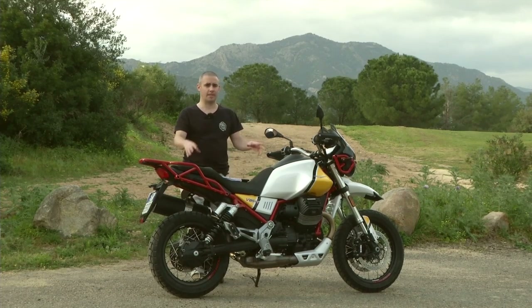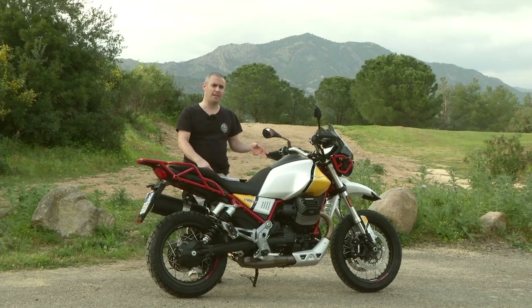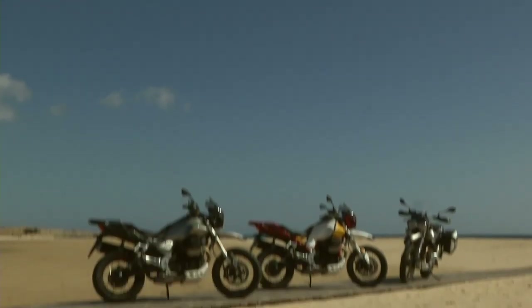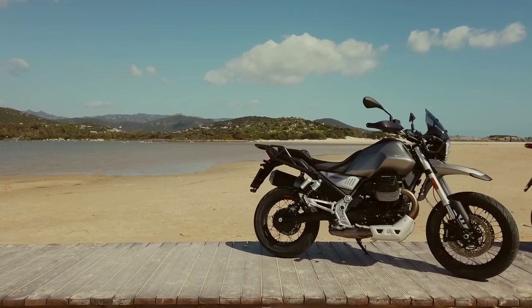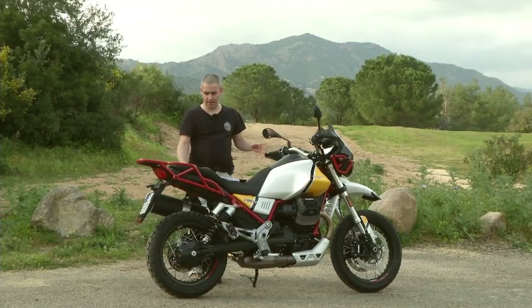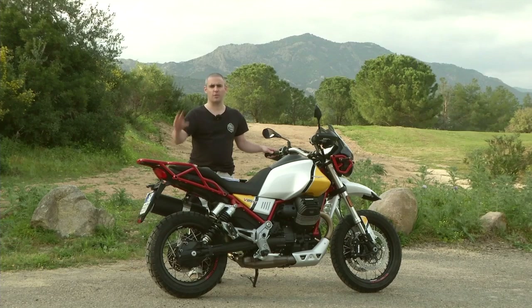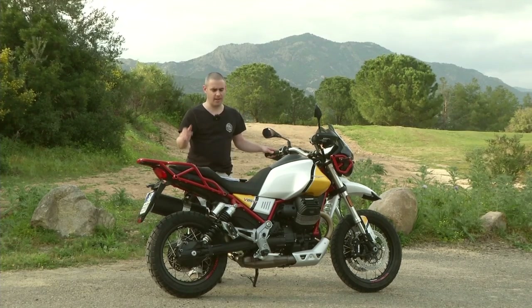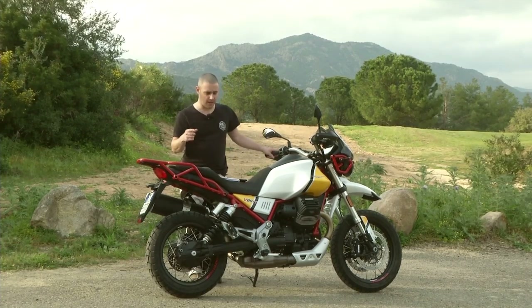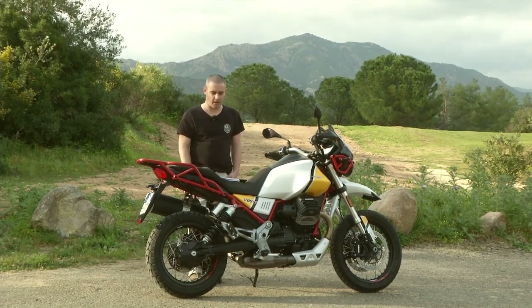Before I go into any of the specific details, there's this bike which you can see here which has got the two-tone paint, and there's also a grey bike that we've been riding. This bike is £11,099 and it comes with the red frame, the two-tone paintwork and also the Michelin Anarchy semi-road, semi-off-road tyres. The grey bike comes with more road-biased Metzler Tourance tyres.